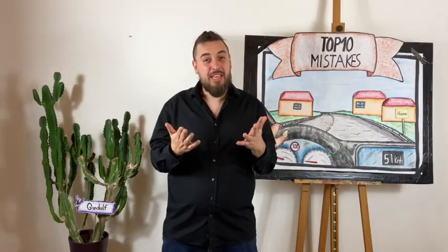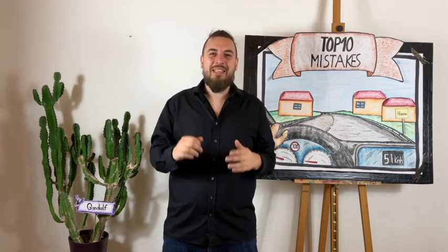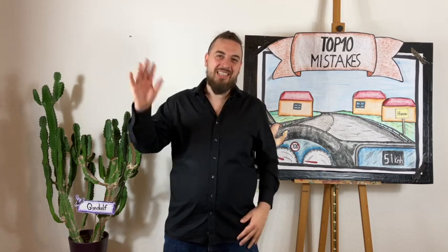If you think of another difficult road situation, describe it in the comments and make it the topic of my next video. See you soon!